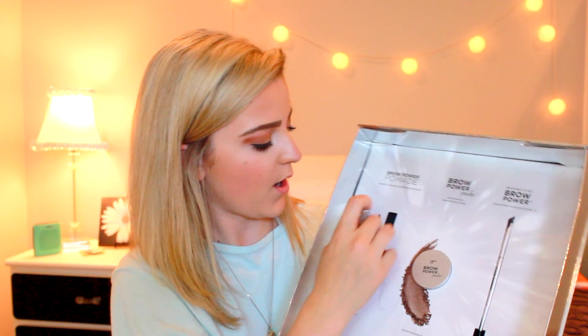Box number two is the Sparse Brows box. I've got the Brow Power Pomade and Brow Power Powder Brush. I just got my eyebrows done today so I'm hyped about this. I love the brushes, and I haven't seen this one before so I'm excited.